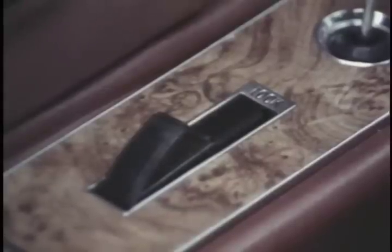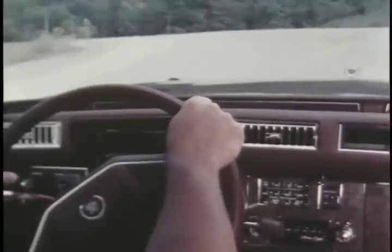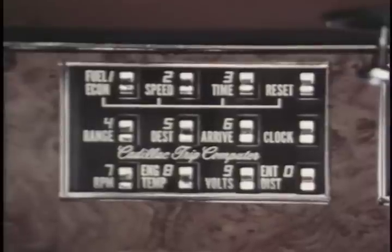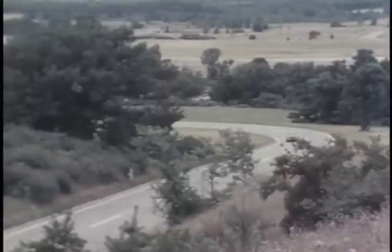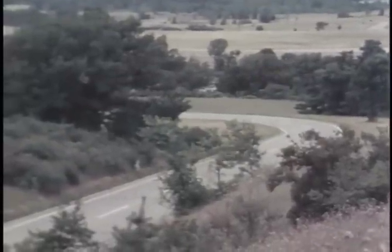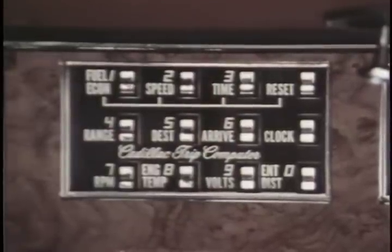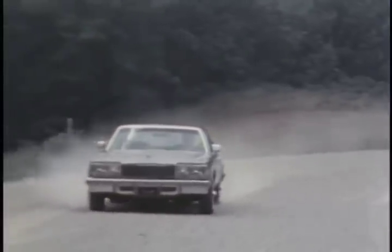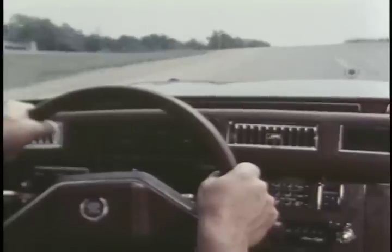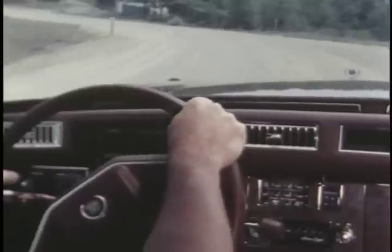Automatic door locks are also available — a security system that doesn't let you forget. There's also the available trip computer, Seville's onboard microprocessor mini-computer that monitors operating conditions such as fuel consumption and average speed, remembers them, and then with driver-entered trip information supplies answers to key questions: What is my average speed? What is my average fuel consumption? How much fuel do I have left? Changes have been made in the system for 1979 to help improve reliability over a greater range of operating conditions.